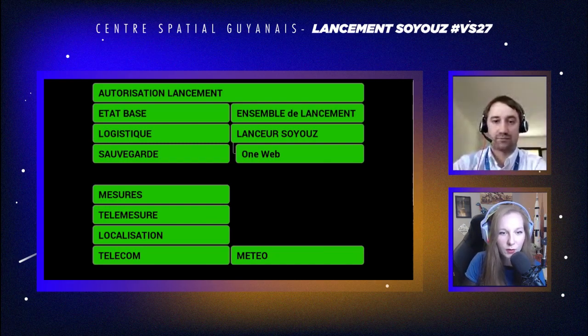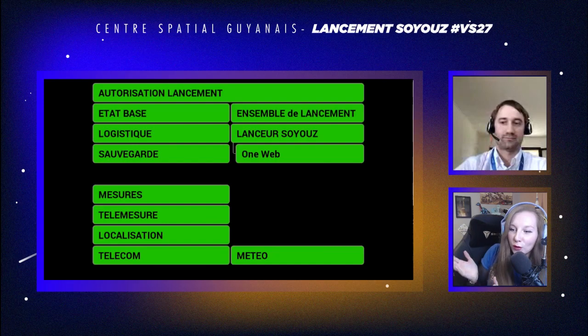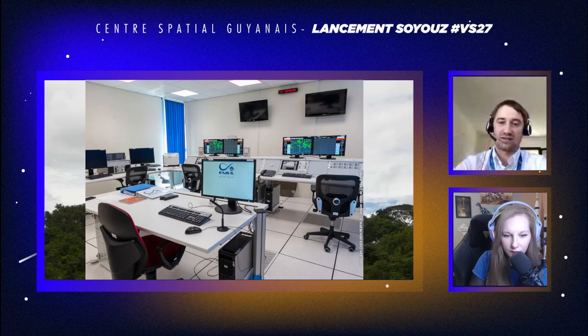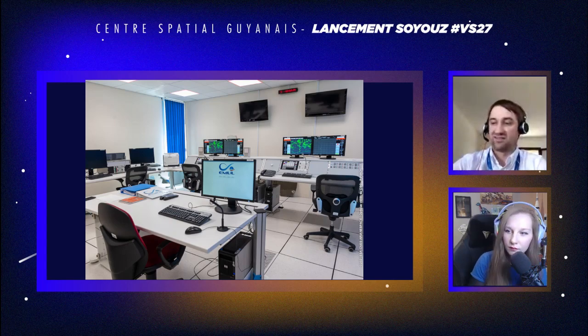On va regarder comment se déroule la sauvegarde de vol, c'est-à-dire dans quelle salle ça se gère. La salle sauvegarde n'est pas dans la caméra du centre de contrôle. Il faut s'imaginer qu'elle est située derrière le grand mur d'image. Elle est juste en face, dans un autre bâtiment, de l'autre côté de la grille — un bâtiment à part, à l'écart de toute interférence. Les gens font leur mission en équipe bien concentrée dans un bâtiment qui s'appelle Jupiter 1. L'autre s'appelle Jupiter 2.